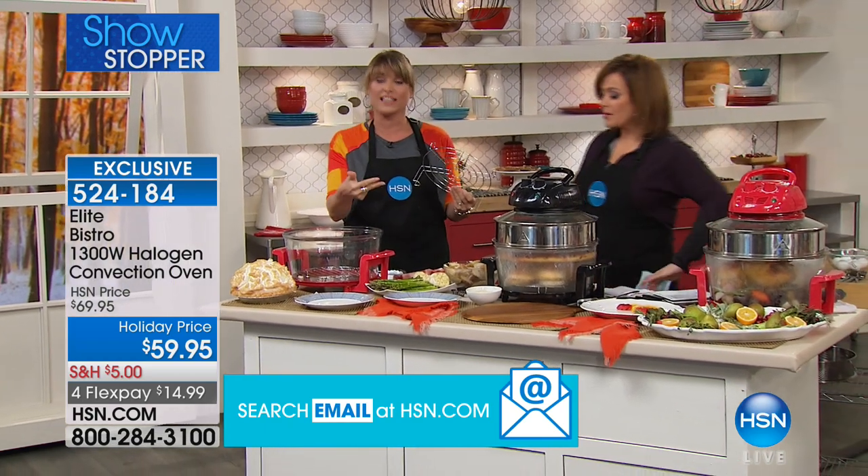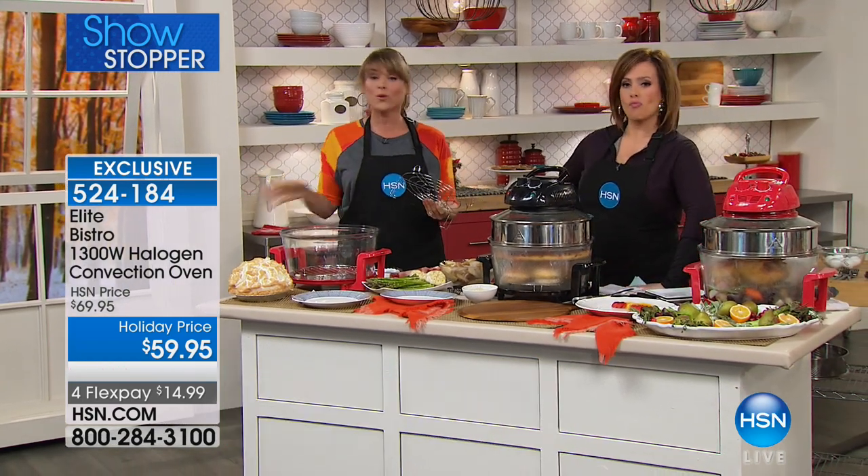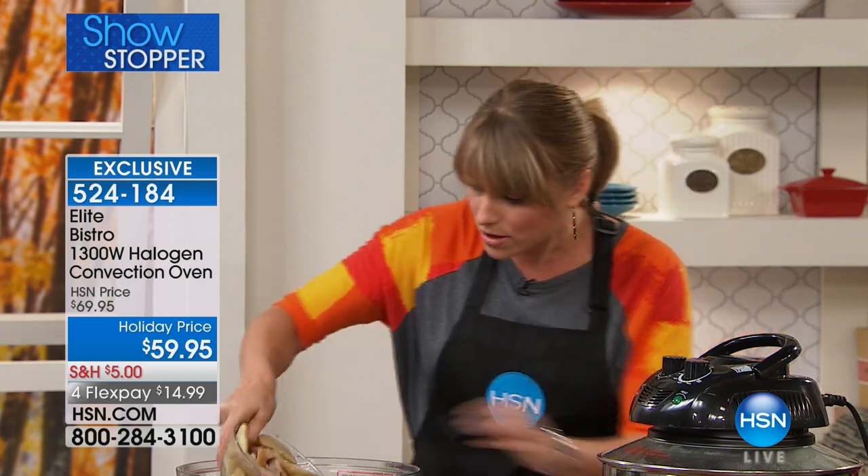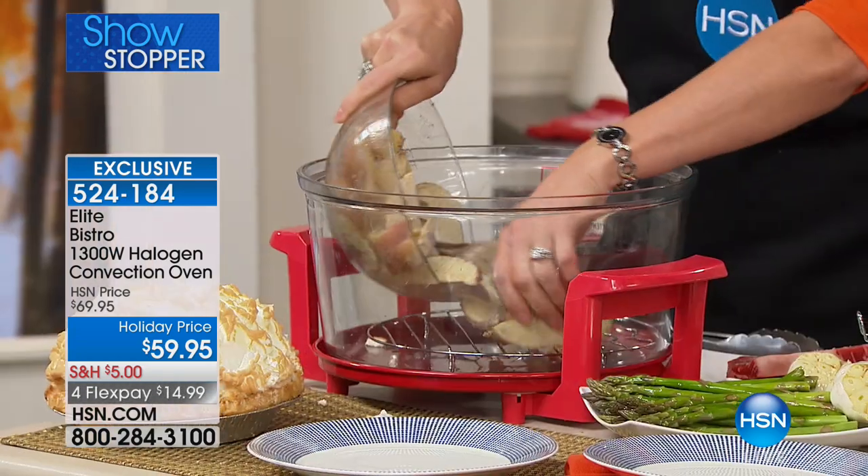The halogen, the convection, and the infrared mean you don't have to preheat this oven if you don't want to. Because that halogen light instantly heats up the interior, no more waiting 10 or 15 minutes. You can throw in a frozen pizza, or we're going to do some frozen potatoes straight out of the freezer section.